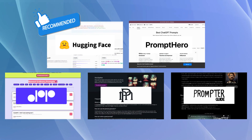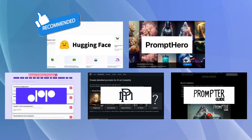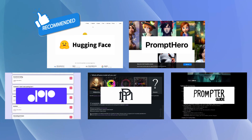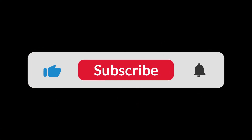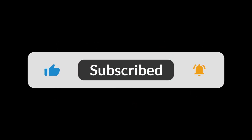So here you have it — the top five alternatives to AIPRM. We hope this video has helped you make an informed decision about which tool is ideal for your prompt generation needs. Don't forget to subscribe to get notified when we create more such useful videos.